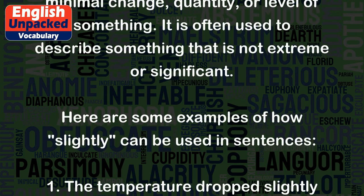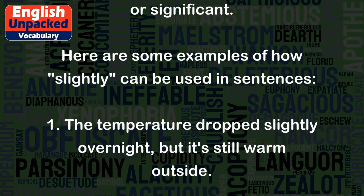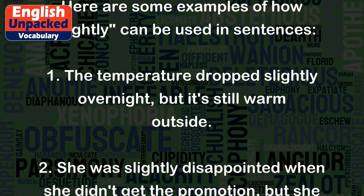Here are some examples of how 'slightly' can be used in sentences. 1. The temperature dropped slightly overnight, but it's still warm outside.